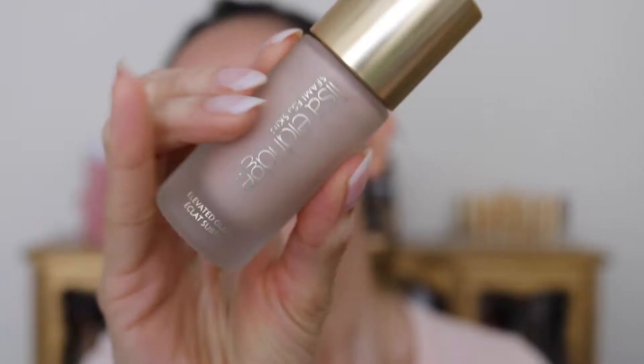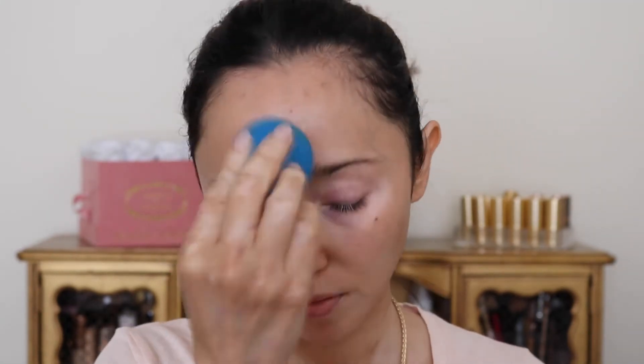As my makeup base I've been loving the Lisa Eldridge Elevated Glow — mine is in the shade Cosmic Rose. I just love using this product before my makeup or sometimes mixed in with my foundation. Depending on the foundation I'm using, I'll either apply it all over my face centered on the high points and then go in with foundation, or if the foundation is more matte and thicker, I'll mix the two together and apply it all over.